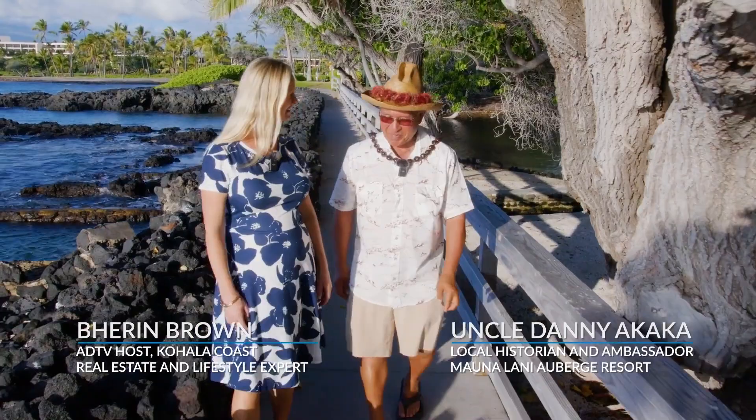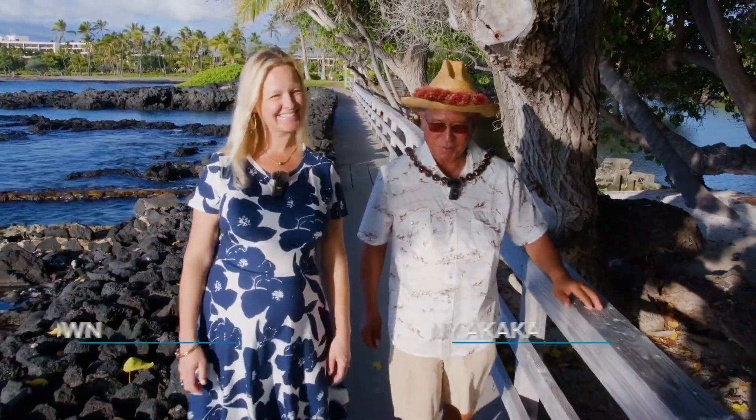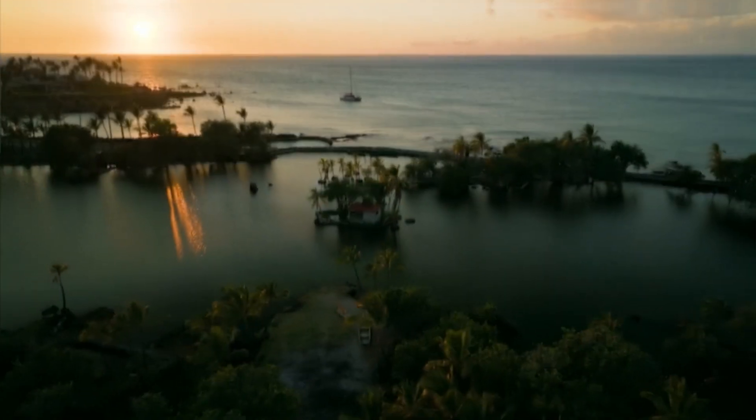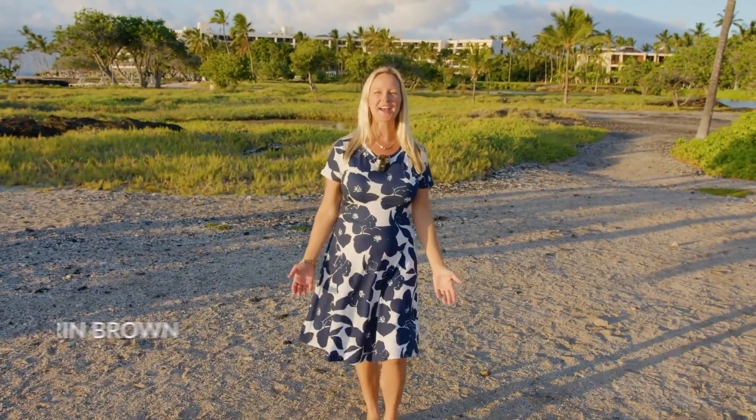It's been a blessing. Thanks so much for joining us, Danny. You're welcome, Baron — happy to spend this time with you. I'm your host Barron Brown with American Dream TV. Next time you're visiting the Big Island, come check out Napua Restaurant and talk story with Uncle Danny. No matter where you're at, I hope you're living aloha every day. We'll see you guys next time.